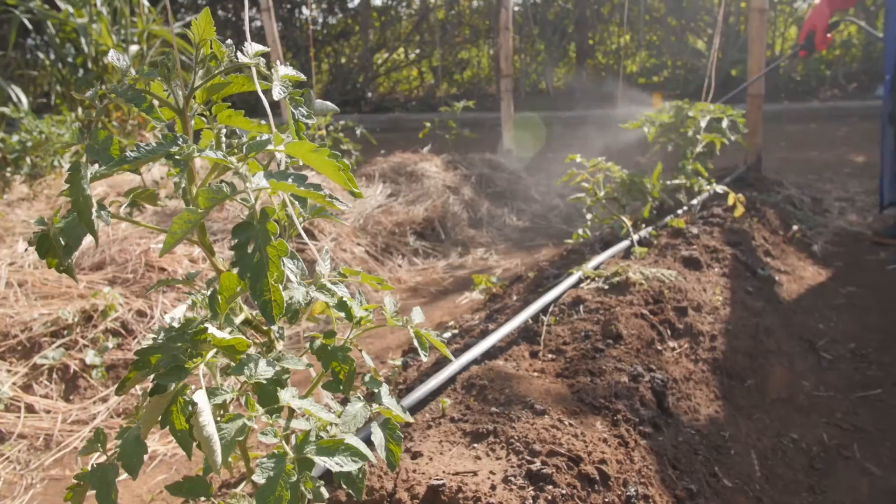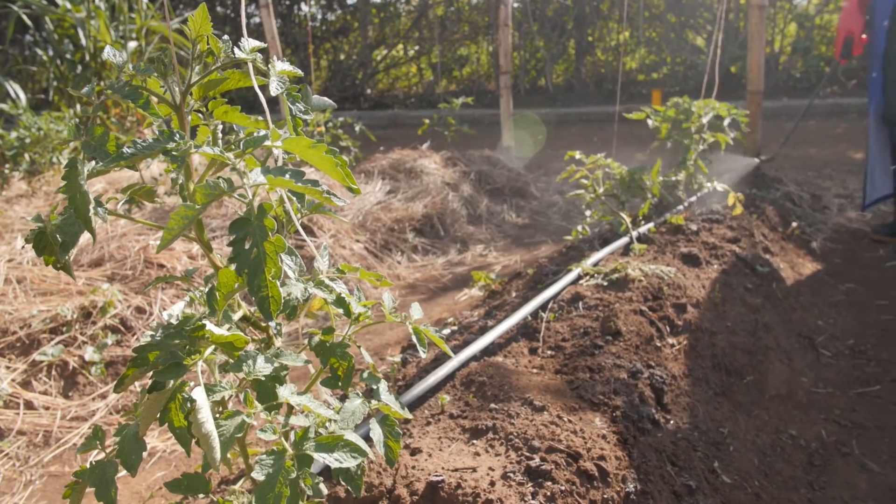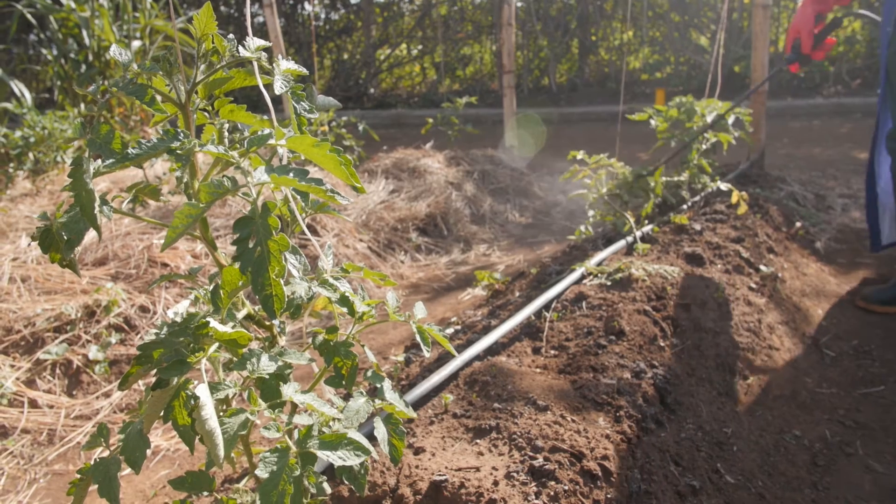Currently, farmers are not informed about Tuta and how to control it. They are using harmful and ineffective chemical pesticides. So we are trying to evaluate the available biopesticides like entomopathogenic fungi, bacteria, as well as pheromones to attract the male moths, so that we can reduce the population buildup and increase the mortality rates of the insects by spraying these biopesticides.